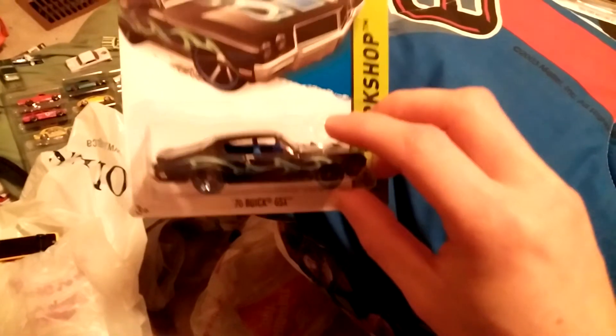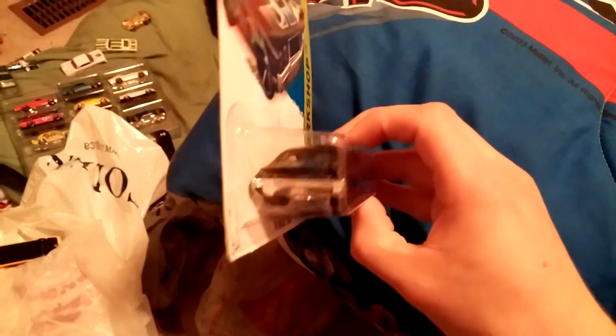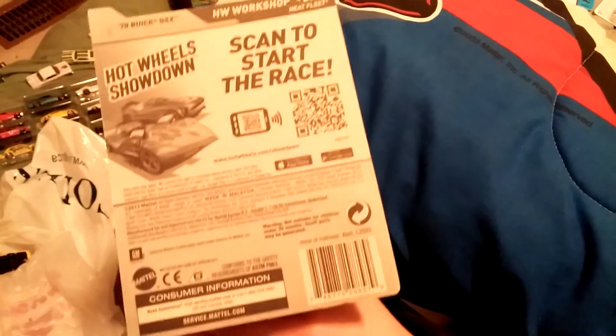Pretty cool. Here's a 1970 Buick GSX. Pretty cool. I like the color and the flames. And then a 1964 Corvette Stingray. Pretty cool. I'm also busy at work and working on my vehicle for the summertime.